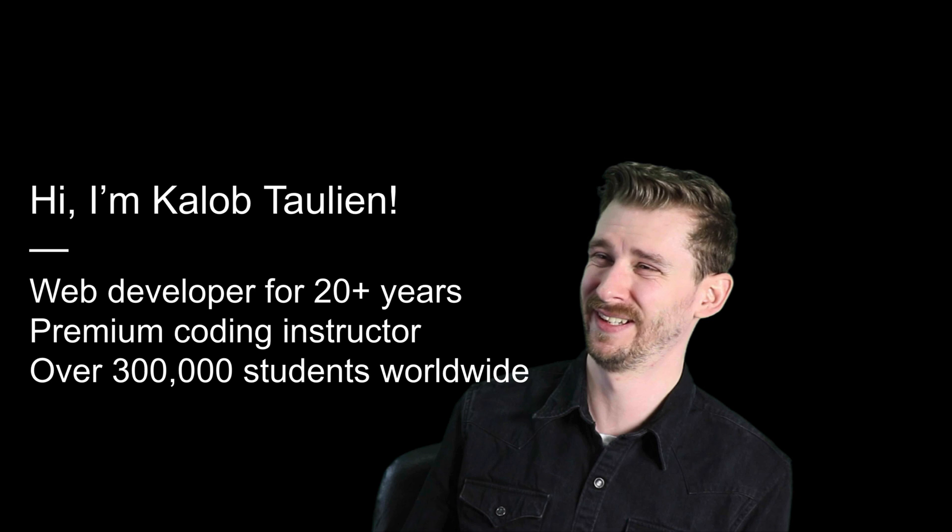I'm Caleb Tallin. I'm a web developer — I've been making websites for about 20 years now. I'm a premium coding instructor and I have over 300,000 students worldwide.